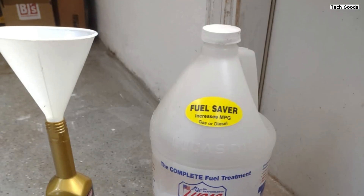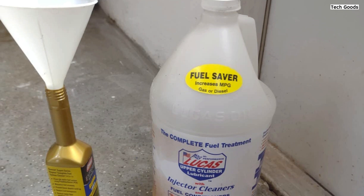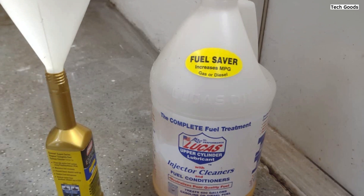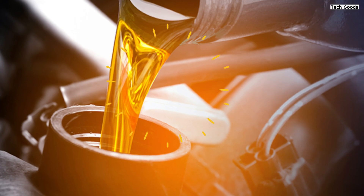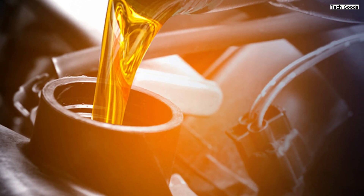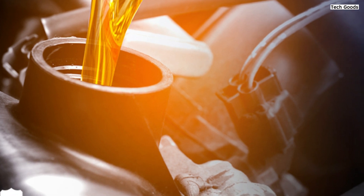Overall, Lucas Oil 10003 fuel treatment is an effective and cost-efficient solution for improving fuel efficiency and engine performance. Whether you're a daily driver or just looking to maximize your fuel economy, this product is definitely worth considering for your maintenance routine.